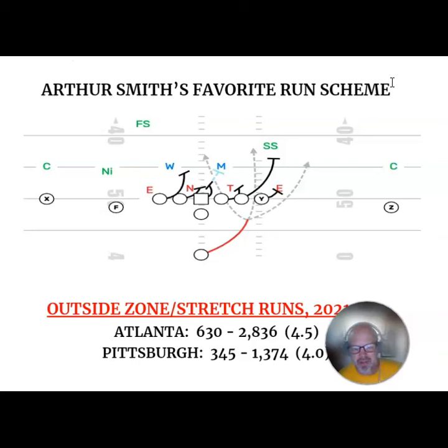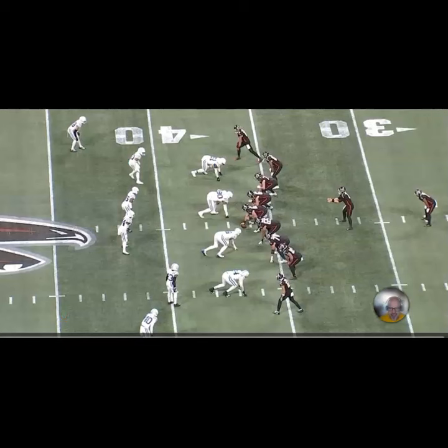Let's get to the video and take a look at some of this scheme as Smith ran it in Atlanta, and then we'll compare it to some of what the Steelers have done recently. This is Smith in Atlanta running outside zone from this past season. That's BJ Robinson as his tailback. They're in a balanced set — what we call an ace set, double tight with two wide receivers. It's a balanced set, and you see a balanced response from the defense.